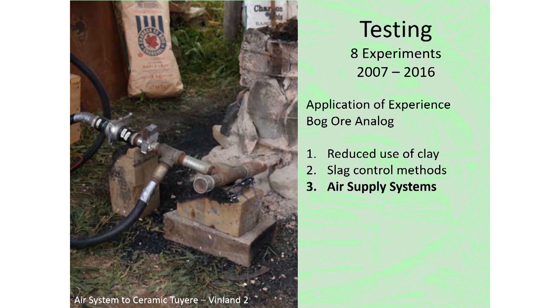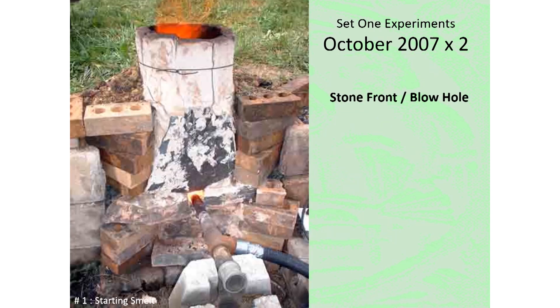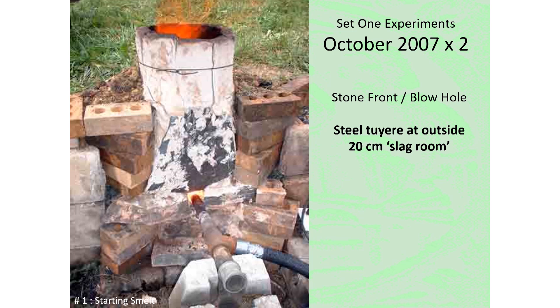One major area of experimentation was the air supply systems. Our standard was an insert to the rear, usually a ceramic tube. The physical size of the furnaces seen at Hals — roughly two meters by two meters and standing about a meter tall — was certain to change the working dynamics around the furnace. The first grouping of two experiments were in the fall of 2007, working with furnaces built with stone on the front surface and using a blowhole method to insert the air. Both furnaces used a section of steel pipe as the tuyere set at the outside surface, and both were constructed with a 20 centimeter lower area to contain the slag.